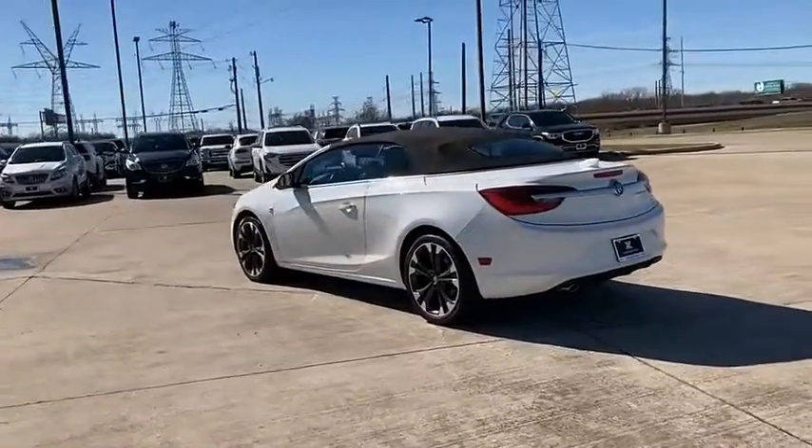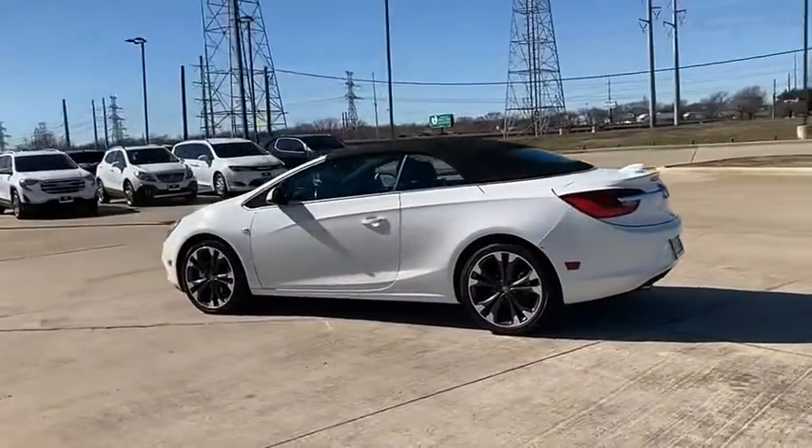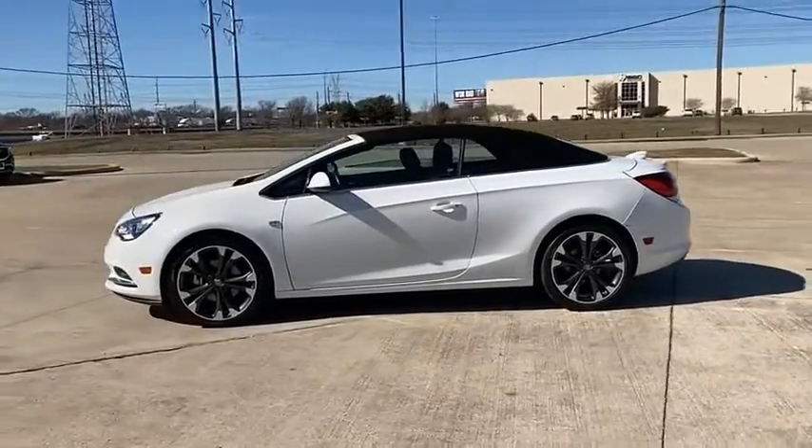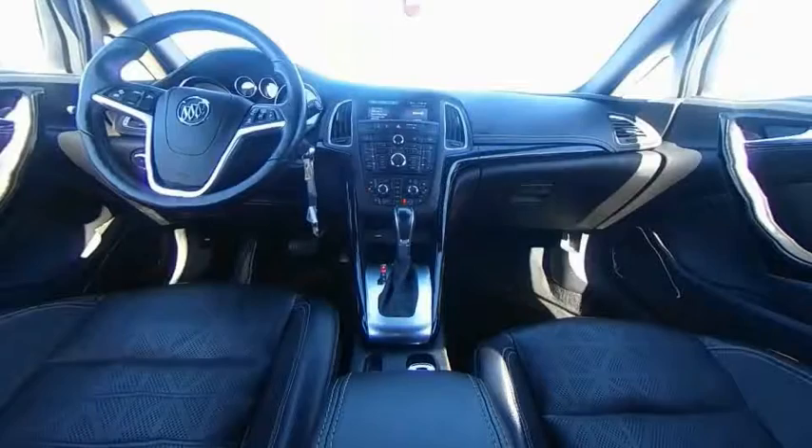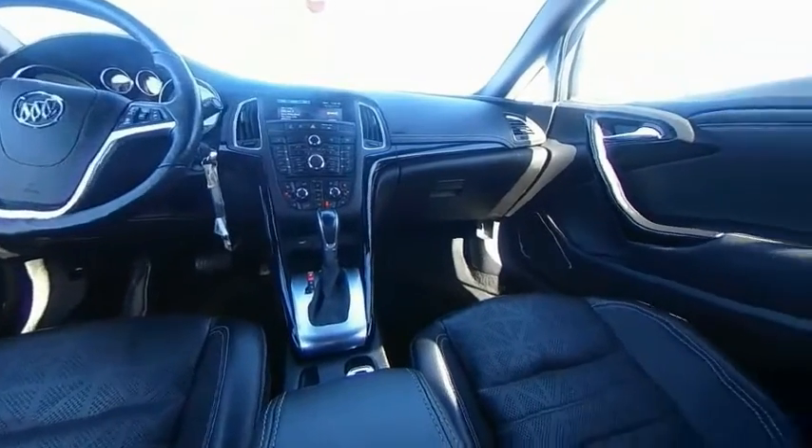The Buick Cascada is extremely attractive from every angle. It is competitively priced. It drives quiet, comfortable, and comes with a lot of features. Drive away with a great deal on this vehicle. Call or stop in today.